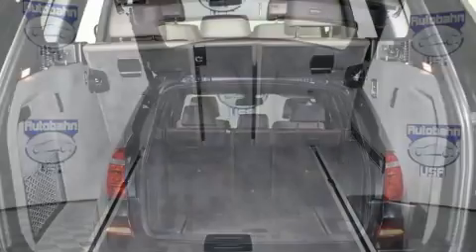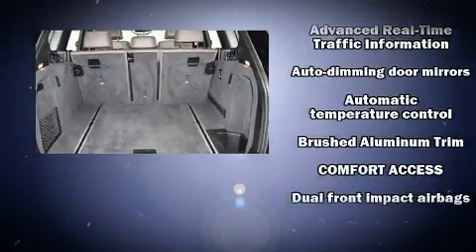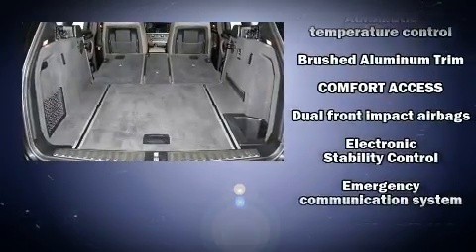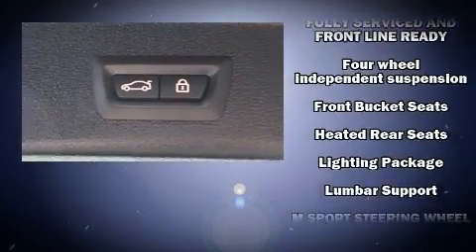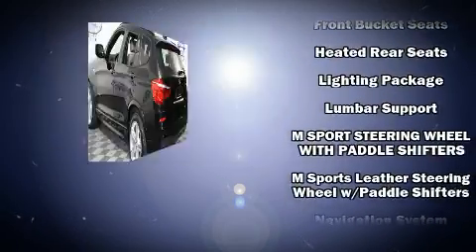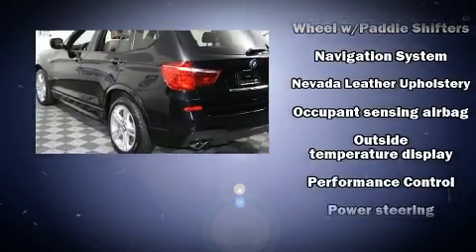It includes power seats, a tachometer, a built-in garage door transmitter, an automatic dimming rear-view mirror, automatic dimming door mirrors, and seat memory. In the event of a rollover collision, side curtain airbags provide additional protection for outboard seated passengers.